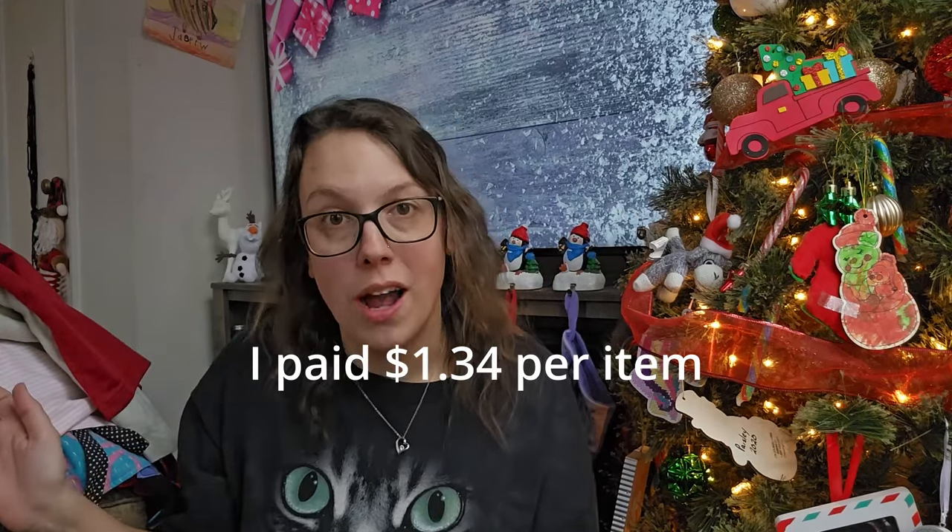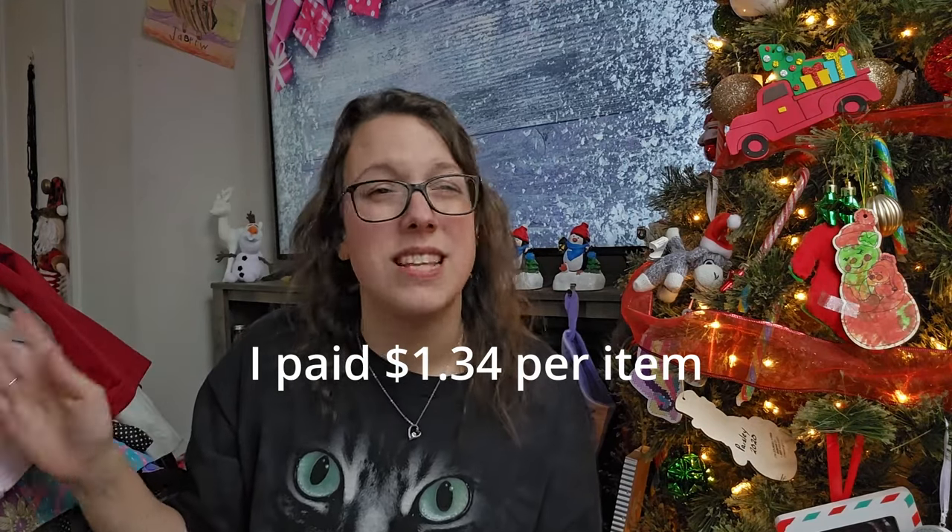My last video was the first part of the haul from this day. I paid only $1.40 per item and I got about 70 items total. In the first haul I showed you about 30 items, and in this haul I'll be showing you about 30 items as well. If you didn't watch that first video, make sure to go back and check out some other things that I pick up to sell online.